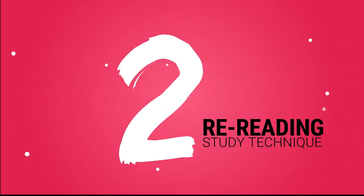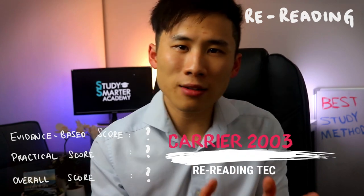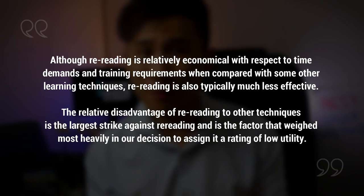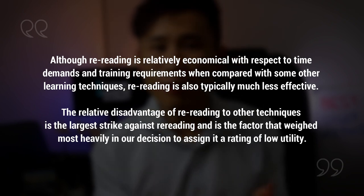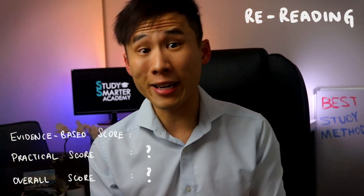Number two is rereading. Rereading textbooks or re-watching lectures fall into the same category. A 2003 survey of college psychology students found that 65% reported using rereading when preparing for exams. Professor Dunlosky concluded: 'Although rereading is relatively economical with respect to time and training requirements, it is typically much less effective. The relative disadvantage of rereading to other techniques is a large strike against it, and is the factor that weighed most heavily in our decision to assign it a rating of low utility.' The evidence-based score for rereading is 1 out of 10.